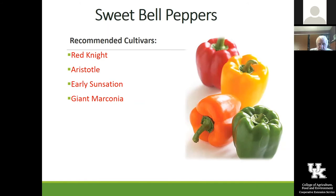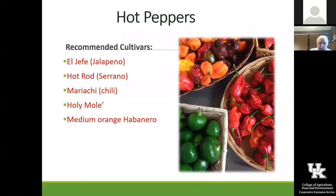Sweet bell peppers — we have had all of these out there and they've all done pretty well: Red Knight, Aristotle, Early Sensation, Giant Marconi. We've really had a lot of the different colored ones and I like all of them. All of these, except for the chocolate and ivory ones, start out as green — if you leave them on the vine, they will color up and just get sweeter and better. The longer they're on the vine the better, up until a point.